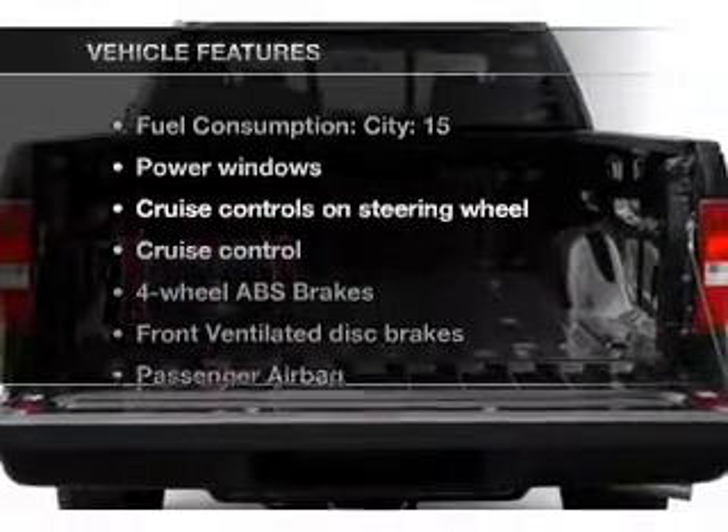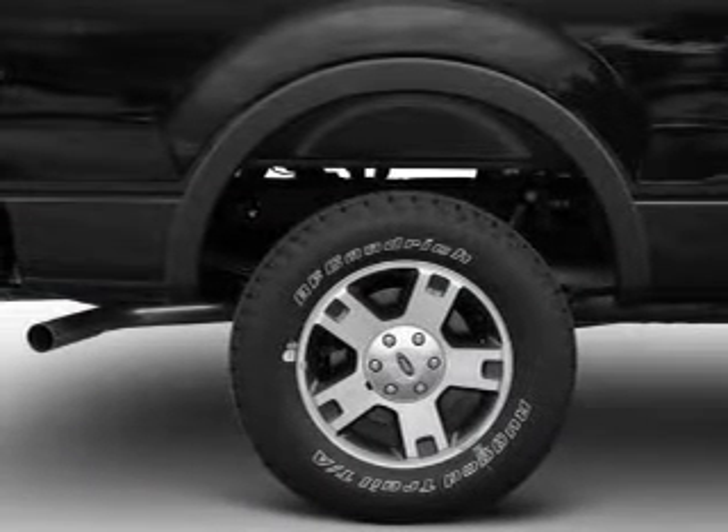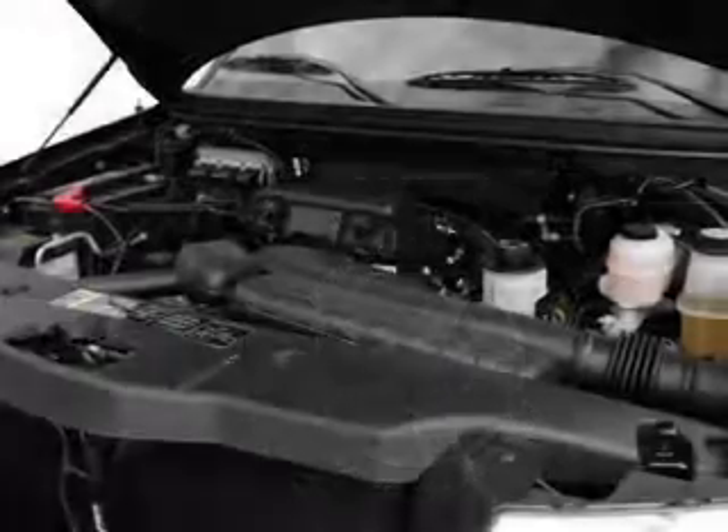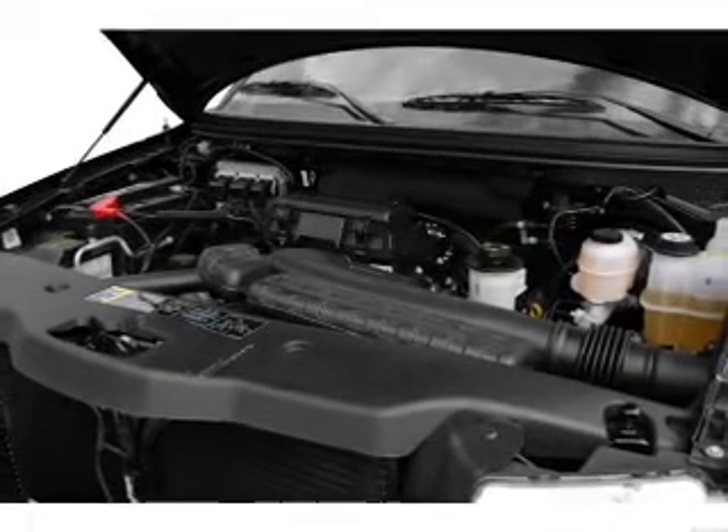Plus enjoy these notable features that are included in this vehicle: power door locks, power windows, power steering, cruise control, power mirrors, an AM FM stereo with a CD player, and an adjustable tilt steering wheel.